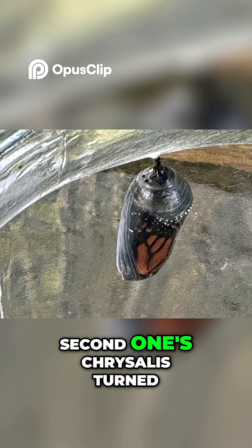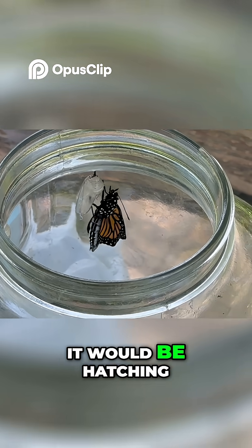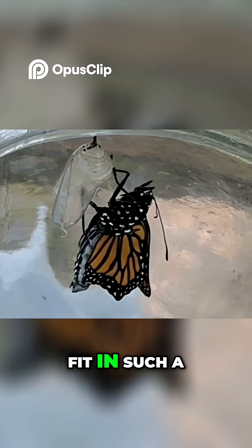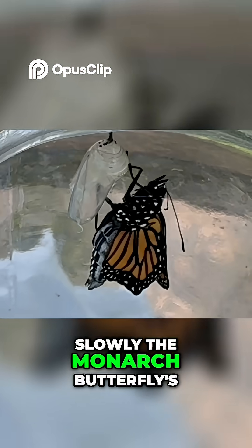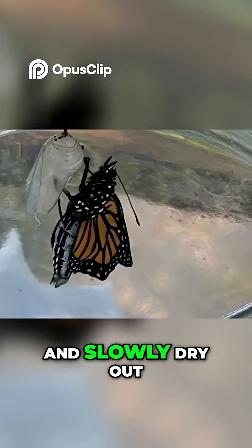The second one's chrysalis turned transparent and we knew it wasn't long before it would be hatching. I was amazed that this large butterfly could fit in such a small chrysalis. Slowly the monarch butterfly's wings began to unfold and slowly dry out.